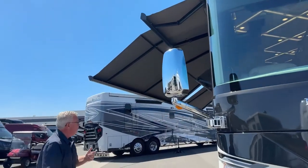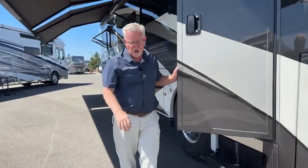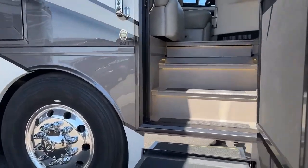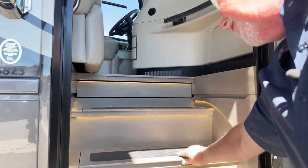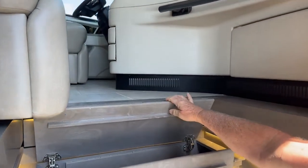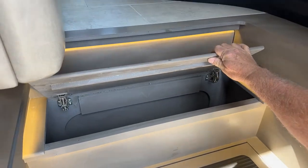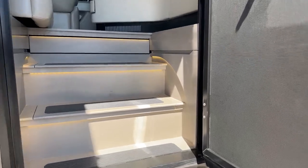Let's go ahead and step inside. While you're here, stop one second — you have two storage compartments right here, so for shoes, gloves, muddy clothes, or dog food and leashes, it's just convenient to have those compartments right there.